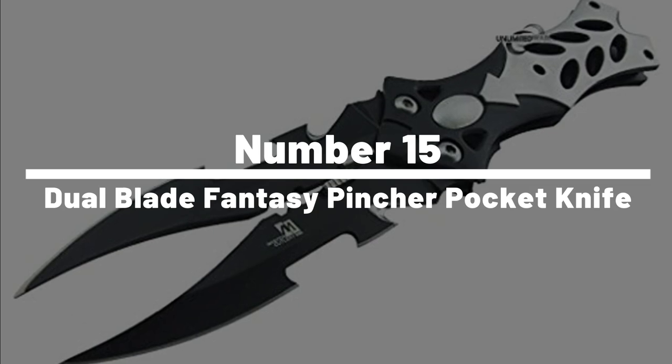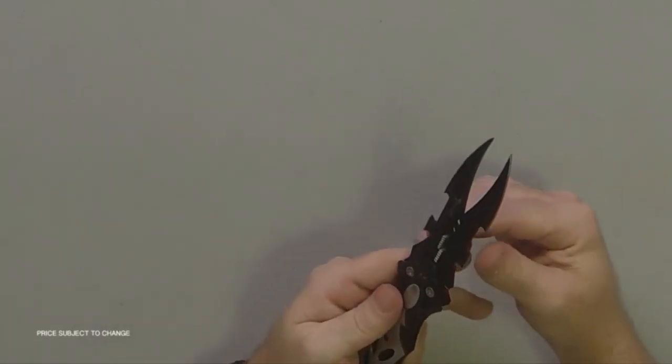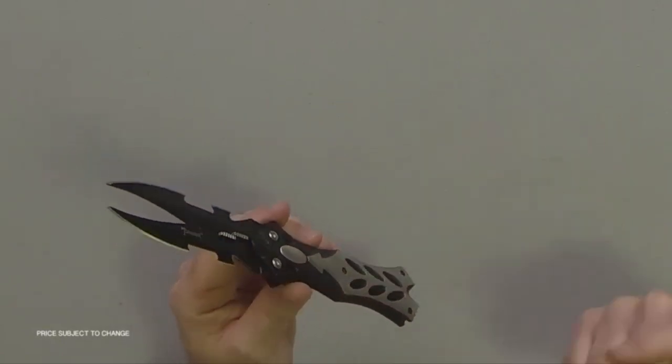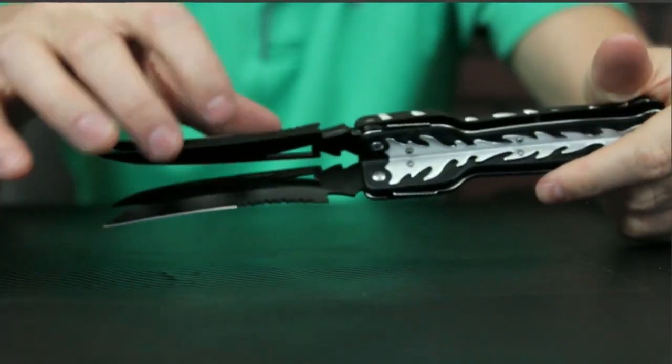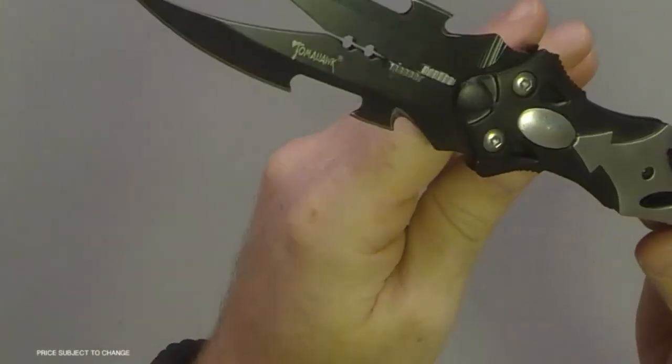Number 15: Dual Blade Fantasy Pinscher Pocket Knife. The Dual Blade Fantasy Pinscher Pocket Knife is the ultimate tool for any aspiring ninja or fantasy enthusiast. With its sleek and compact design, this pocket knife features dual blades that can be easily deployed with lightning speed, allowing you to slice through obstacles with precision and ease. The razor-sharp blades are perfect for various cutting tasks.